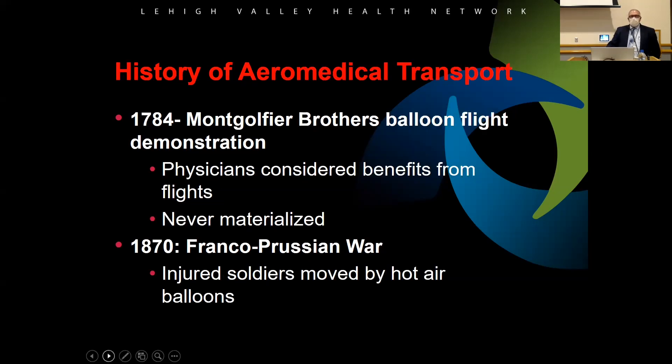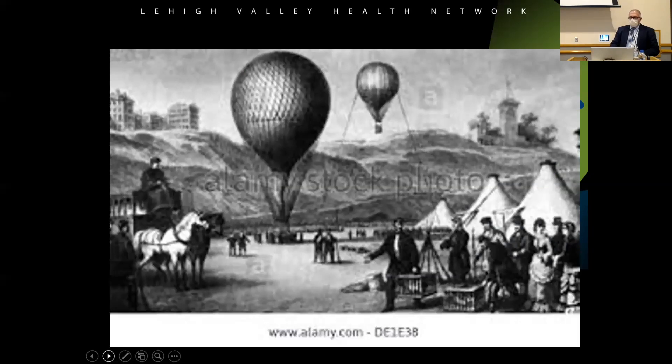Just a little background. In 1784, the Montgolfier brothers basically started using a hot air balloon to move people from one place to another. It really didn't work out well. But then in 1870, during the Franco-Prussian War, they actually started using hot air balloons to move people. Obviously, there was no care provided — they just threw them in the basket and lifted off and took them somewhere else.